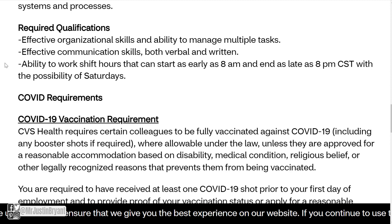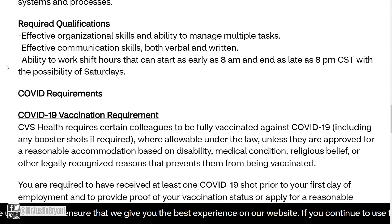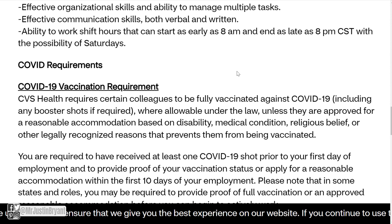Required qualifications include effective organizational skills and the ability to manage multiple tasks, effective communication skills both verbal and written, and the ability to work shift hours that can start as early as 8 a.m. and end as late as 8 p.m. Central Standard Time, with the possibility of Saturdays.